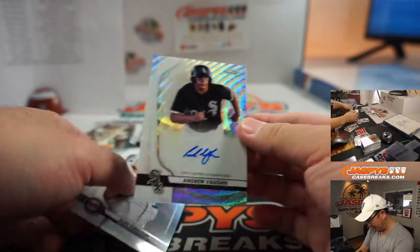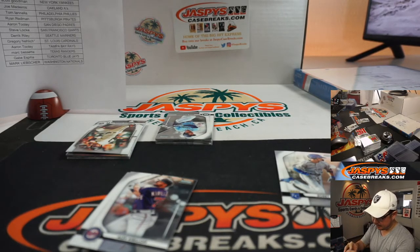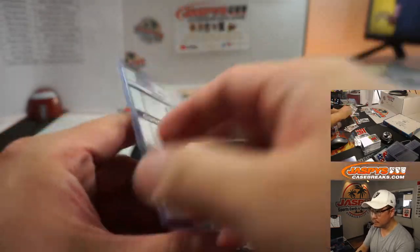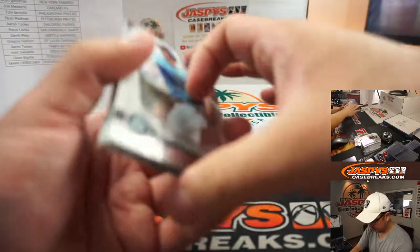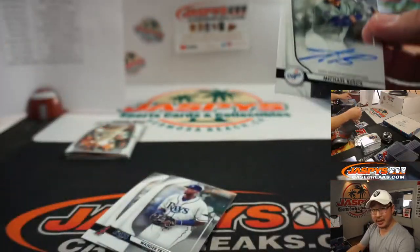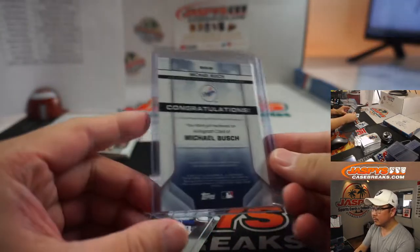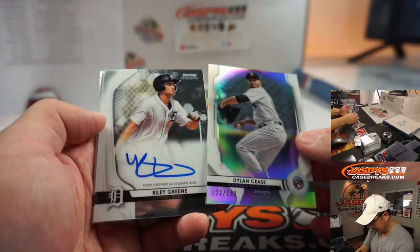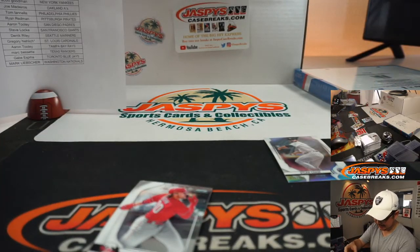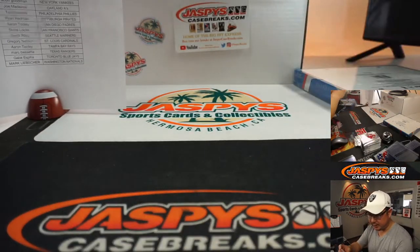Here's Bobby Wood Jr. — Andrew Vaughn Wave Refractor Autograph, 72 out of 125. Another Michael Bush, another Dodger autograph — that is for Jorge. Dylan Cease to 199 and another Riley Green for the Tigers, going to Ryan Hayes. Dylan Cease for the White Sox goes to Matthew Shira.